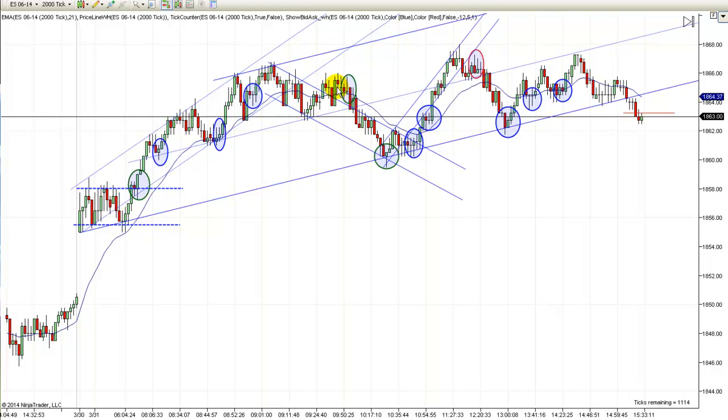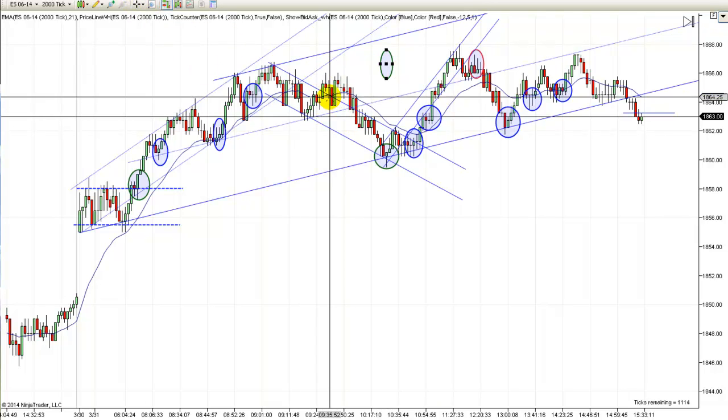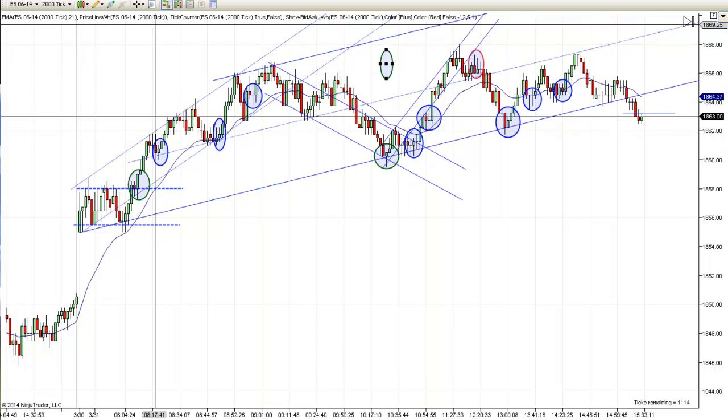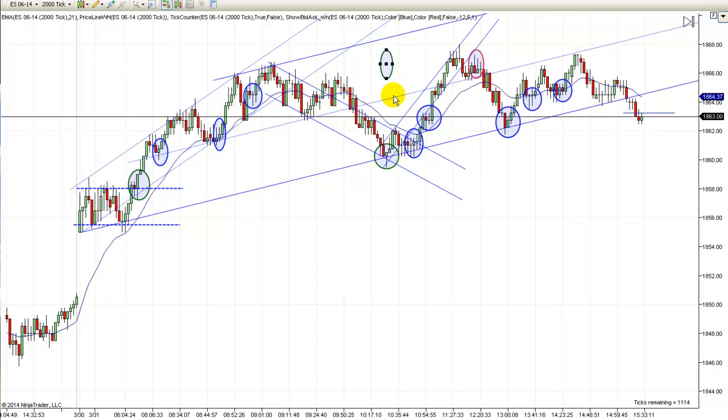Anyway, you get two legs down and then you finally get a break here. So again you get a second entry — you get a first pullback and a second entry long. That actually would have worked, but I wouldn't have taken that one because you don't have a break yet. I think it would have worked at 6475. You would have got your scalp there, but I just think it's too risky. And then you definitely don't want to go long above that bar, so you've got to wait on a better setup than that.